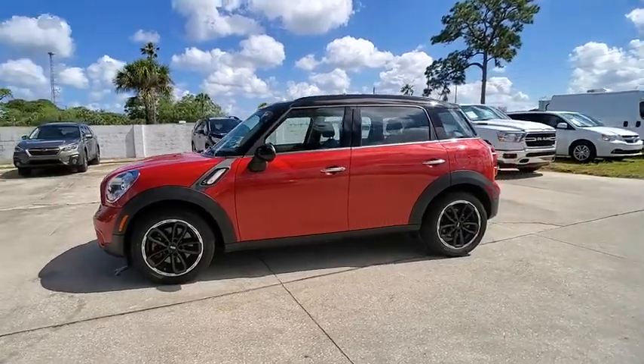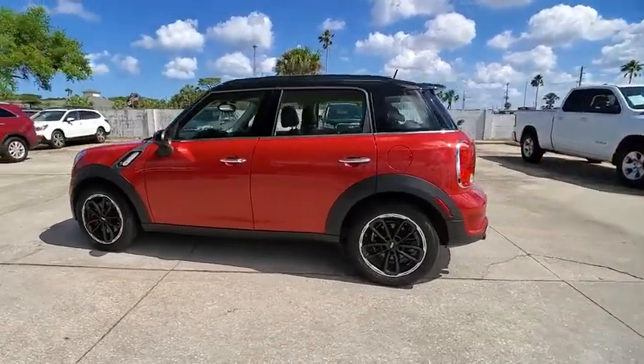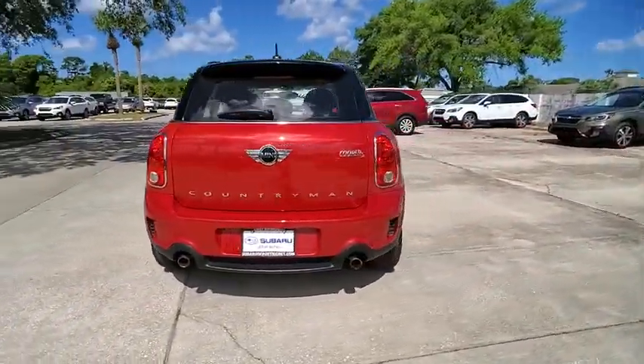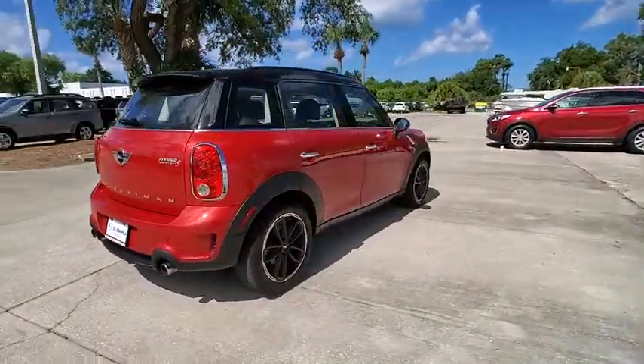Make a great choice today with the 2016 Cooper. Agile handling and quick, precise steering make the Mini Cooper lots of fun to drive.